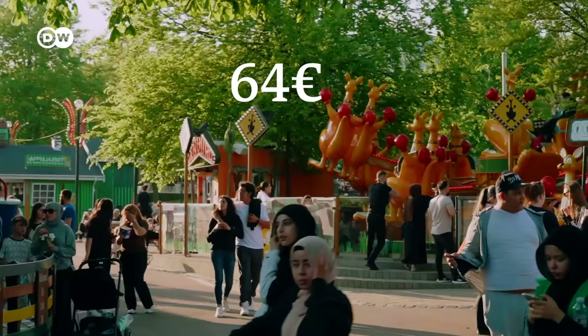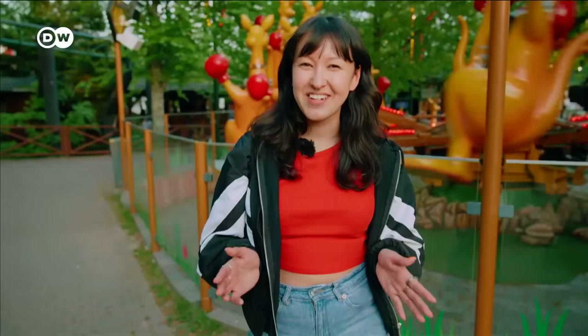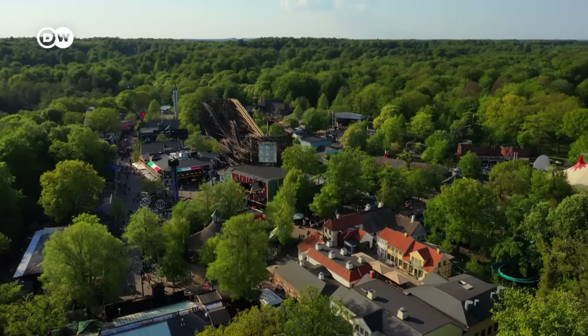So what have we found out today? You can in fact enjoy Copenhagen without completely breaking the bank and fully immerse yourself in the city. I know I've had heaps of fun today. If you'd like to watch more videos like this, please subscribe to our channel.